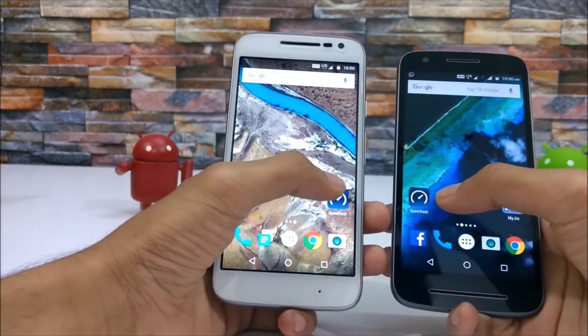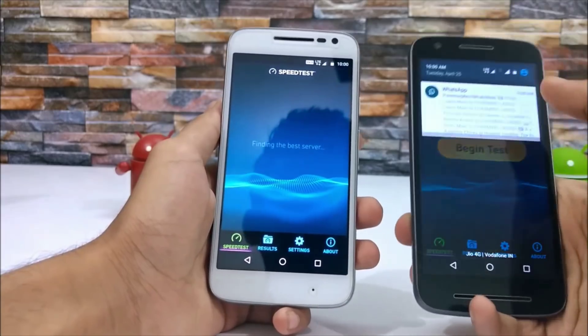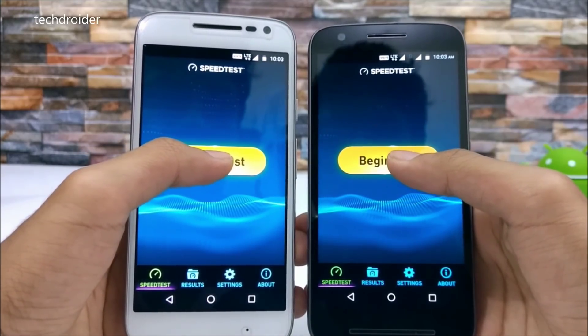So let's begin testing. We'll be using the speedtest.net application by Ookla. Let's begin testing in 3, 2, 1.